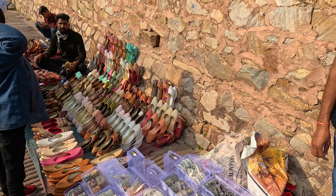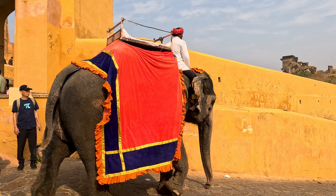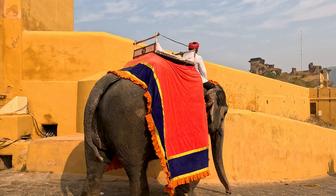When climbing up to the fort, you will find a lot of shops on the way where you can buy some souvenirs.